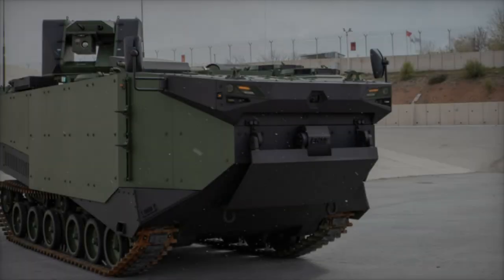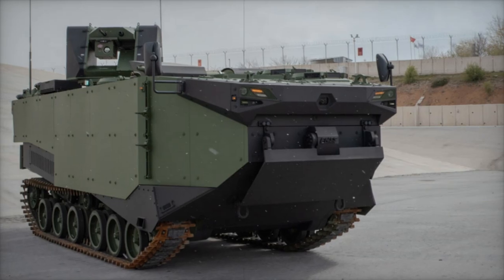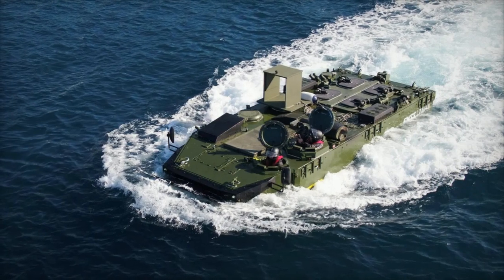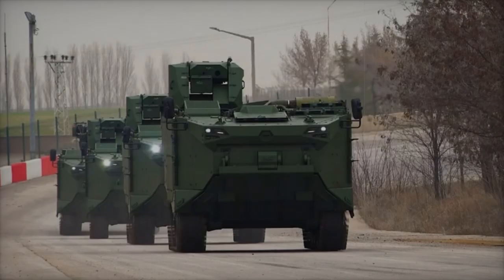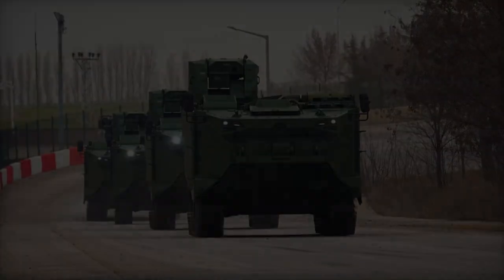The Zaha was developed to meet the specific needs of the Turkish Navy, facilitating rapid and secure landings under hostile conditions. With its high speed of 70 km/h on land and seven knots in amphibious mode, the vehicle ensures swift troop deployment even under fire. Its integration into the Turkish naval forces underscores its value as one of the fastest amphibious assault vehicles in the inventory, offering both mobility and firepower.